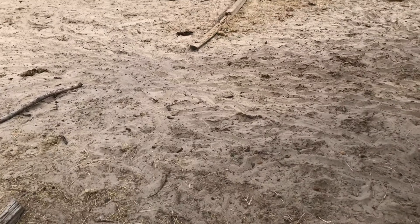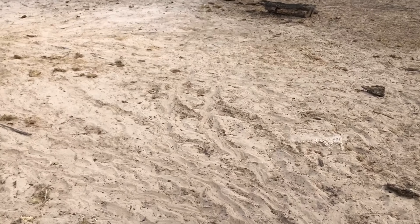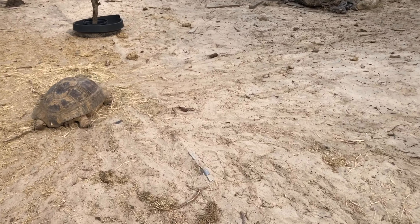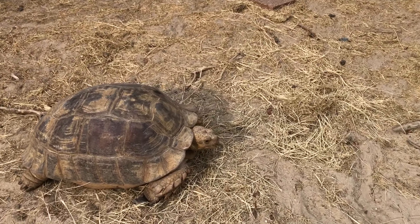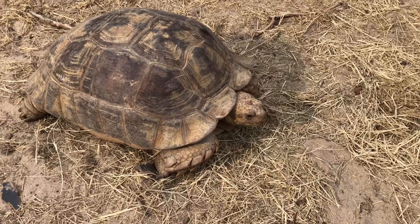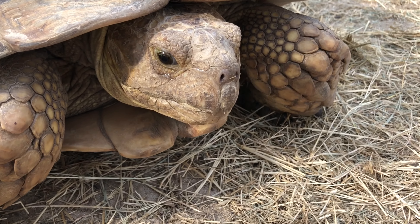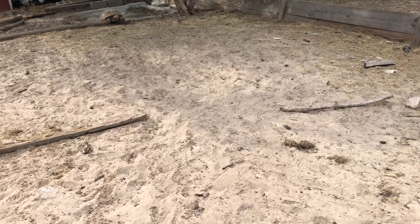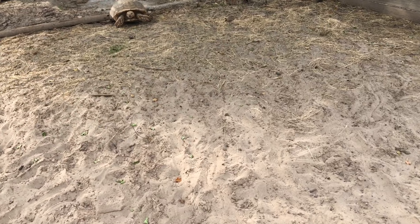Back here we have this pen — we have our sulcatas. Of course it used to be all grass, and of course they ate it all away. One of our females. Say hi to everybody. Another one.